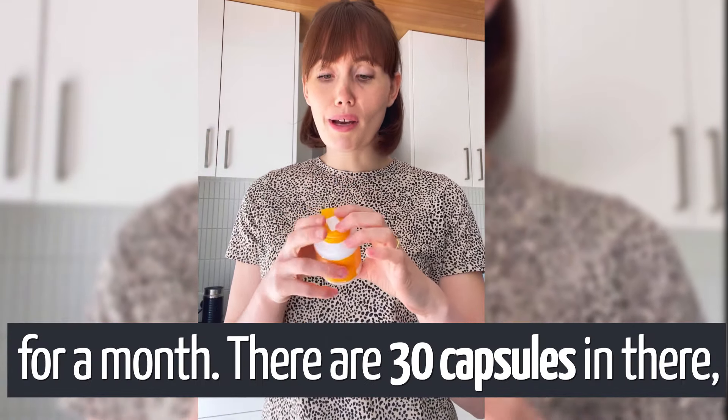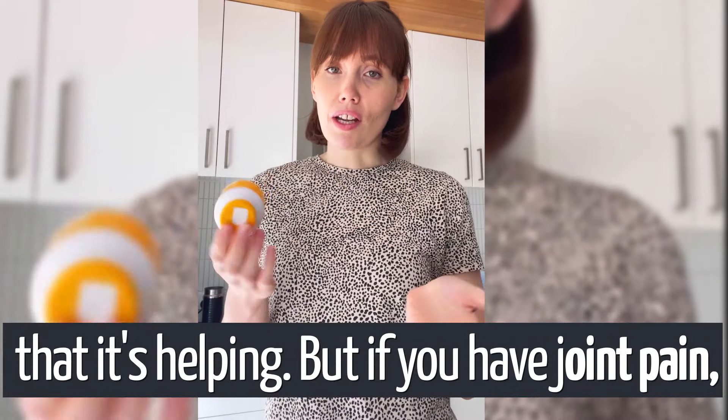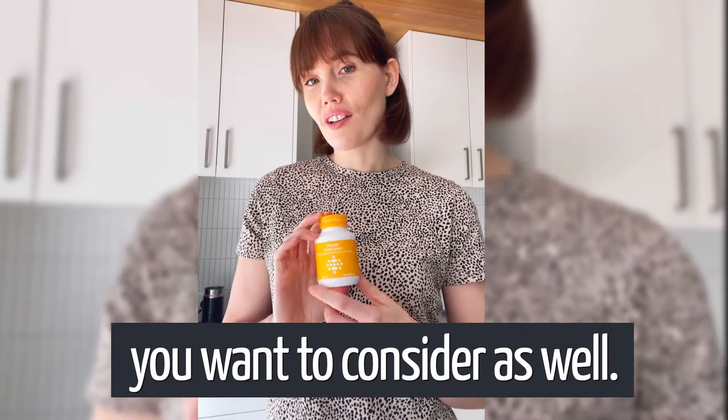The bottle lasts you for a month — there are 30 capsules in there. I'm definitely finding that it's helping. If you have joint pain, it may be something you want to consider.